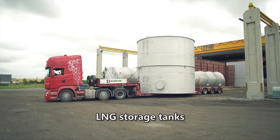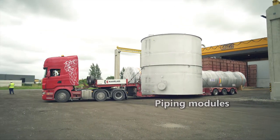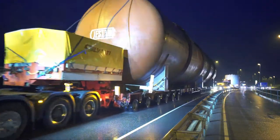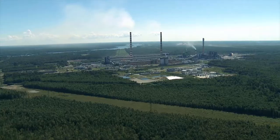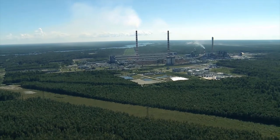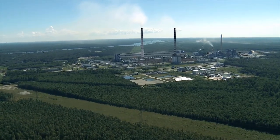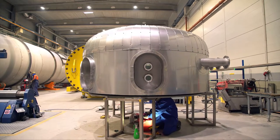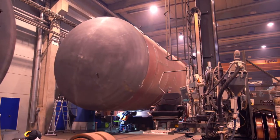LNG storage tanks and piping modules. Our customer base includes leading international companies operating in industries such as energy, petrochemistry, pulp and paper, marine, mining, wood processing, water treatment, and many others.